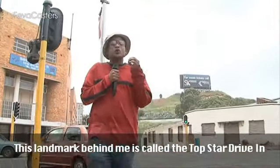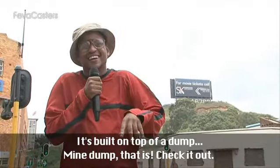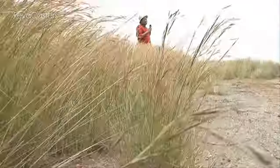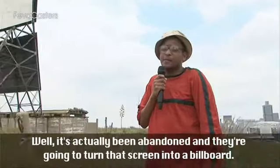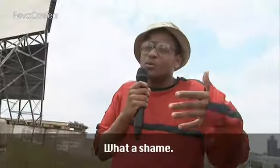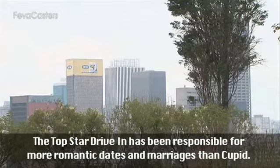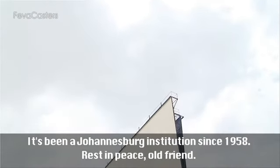This landmark behind me is called the Top Star Drive-In. It's built on top of a dump. It's actually been abandoned and they're going to turn that screen into a billboard. What a shame. The Top Star Drive-In has been responsible for more romantic dates and marriages than Cupid. It's been a Johannesburg institution since 1958. Rest in peace, old friend.